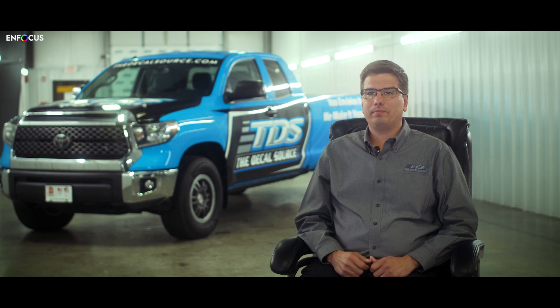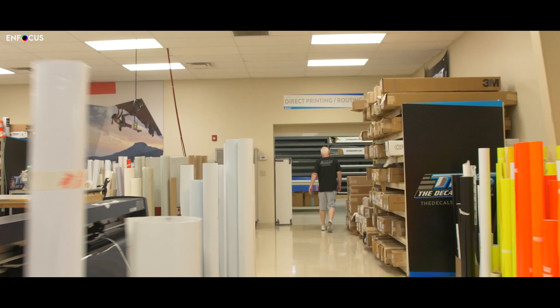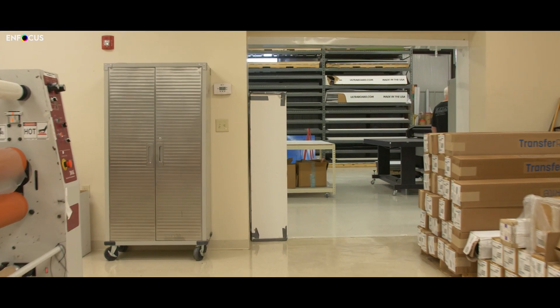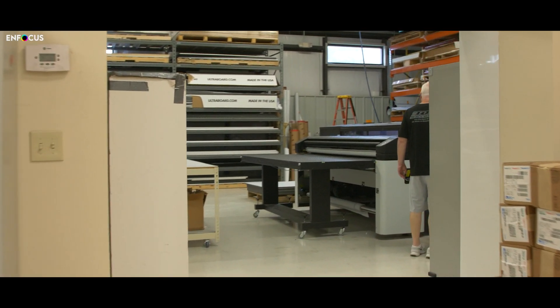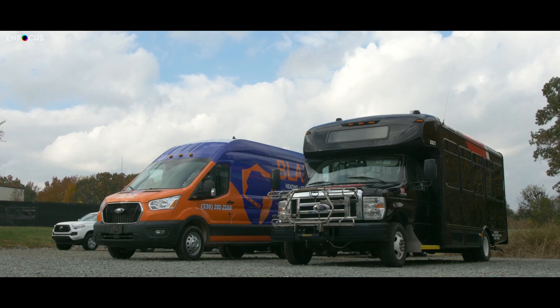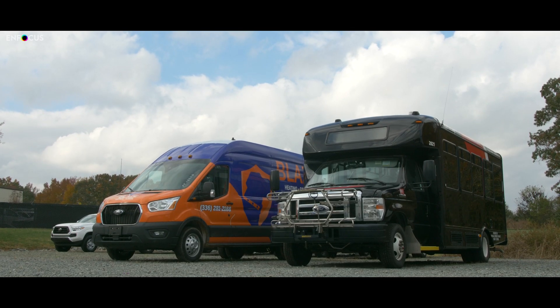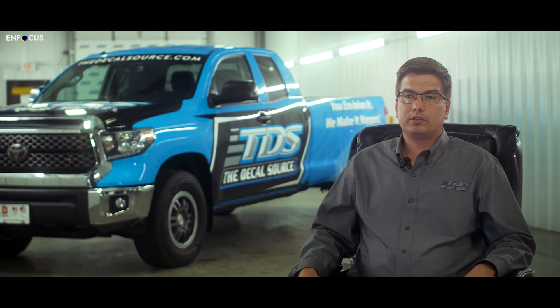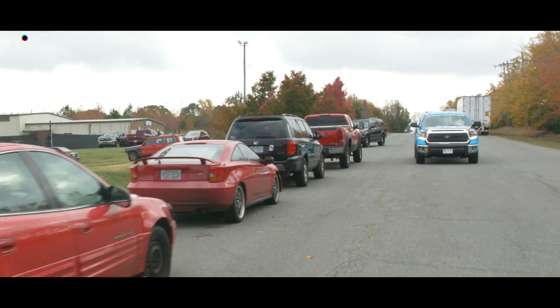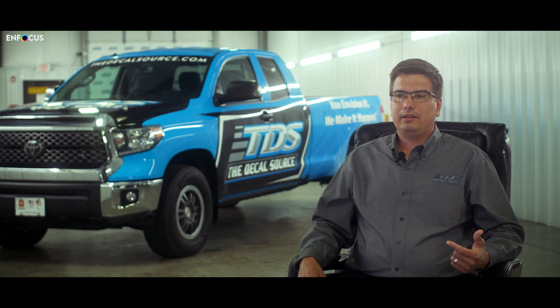We are Decalsaurus, a wide format print company. We've been in business for over 24 years and service all major motorsports series across the US, as well as several large commercial customers. When we started this journey, we had a lot of challenges — we have a lot of custom jobs, and those custom jobs create exceptions, and the exceptions create mistakes because you're moving fast and seeing a lot of growth.